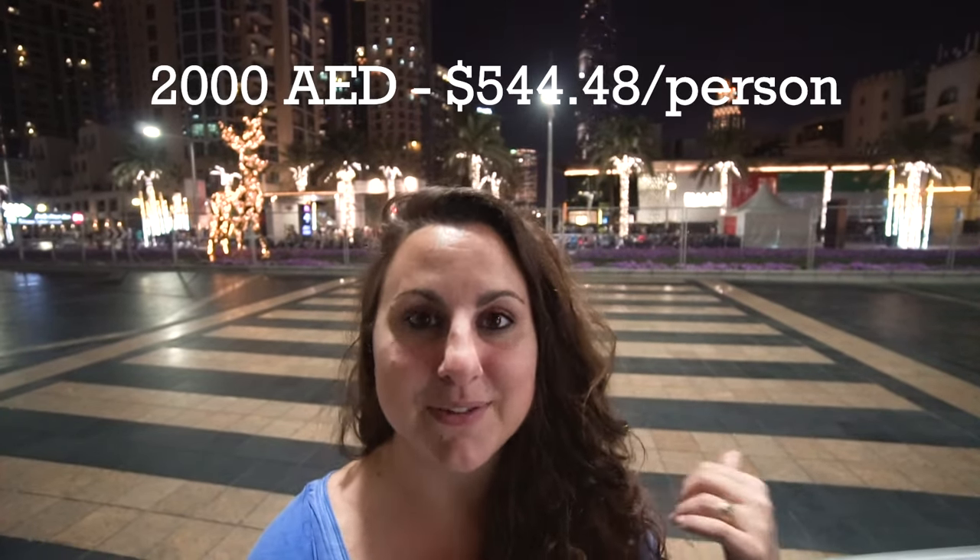There are really two ways that you can do New Year's Eve in Dubai. The first way is you can pay for a ticket — the fountain costs at least $2,000 to go into the fountain area with a ticket, and you really do need a ticket to be able to go in.